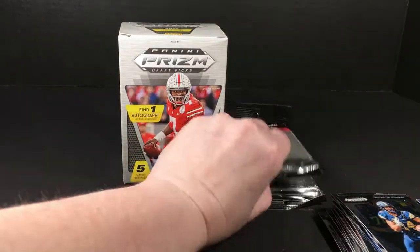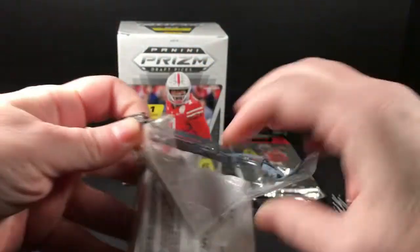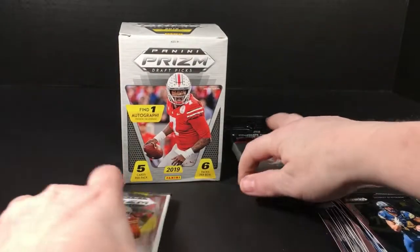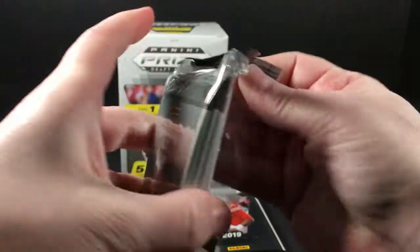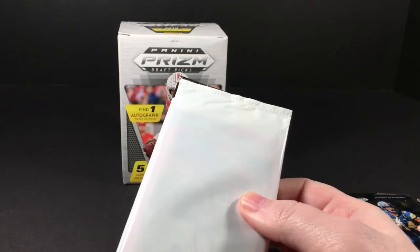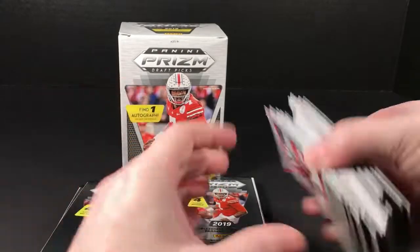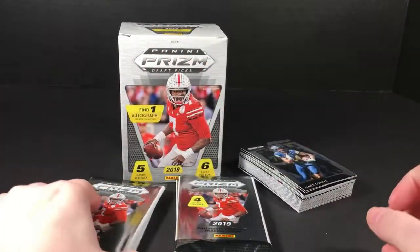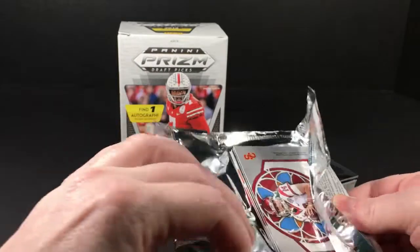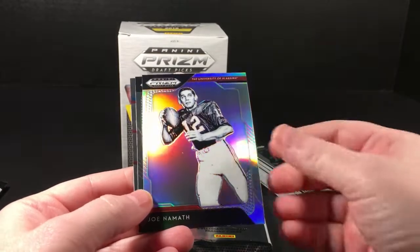I'm still trying to adjust to these new rookie classes. Other than Kyler Murray, I don't know - I guess once the draft happens, which should be very soon, we'll know what we're looking at in terms of who we should be looking for. Of course, you never really know until they play the game. Alright, Deshaun Watson all-Americans, Joe Namath - my man, Mr. Broadway Joe.